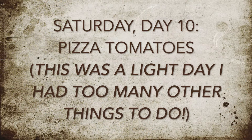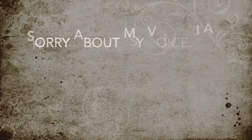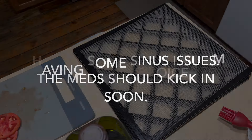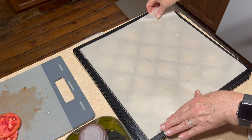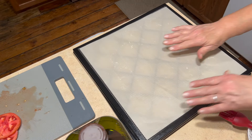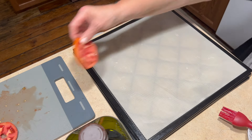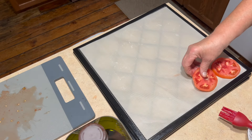For Saturday, it was a very busy day so I just made some dehydrated tomatoes. I've done this twice now. This time I decided to put down one of the silicone mats under them because it does make a big mess on my normal little screen tray, and I don't like cleaning all that up.